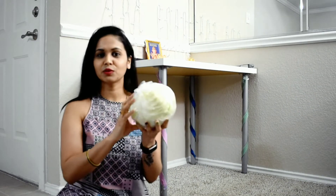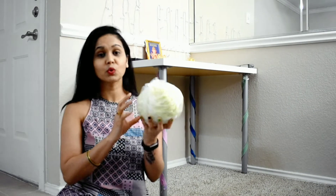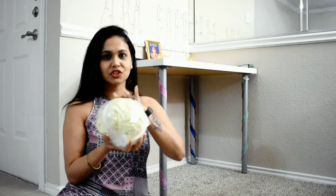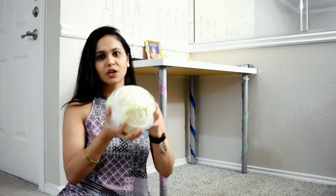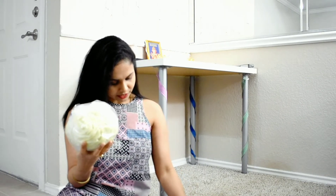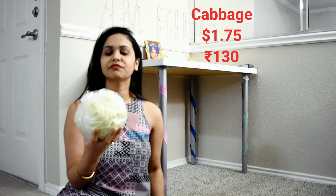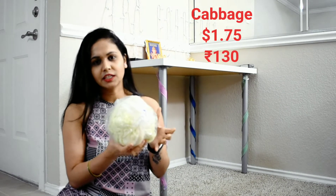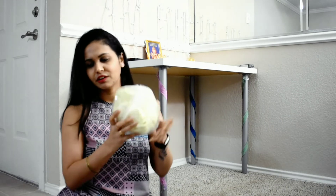The third item is cabbage. Cabbage is very good — this is what we call kobhi. They have wrapped it in plastic very nicely. It is $1.75.